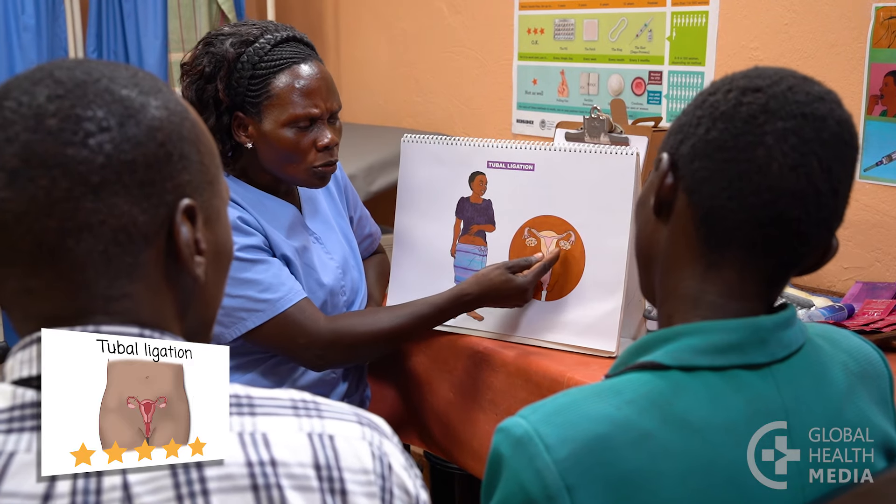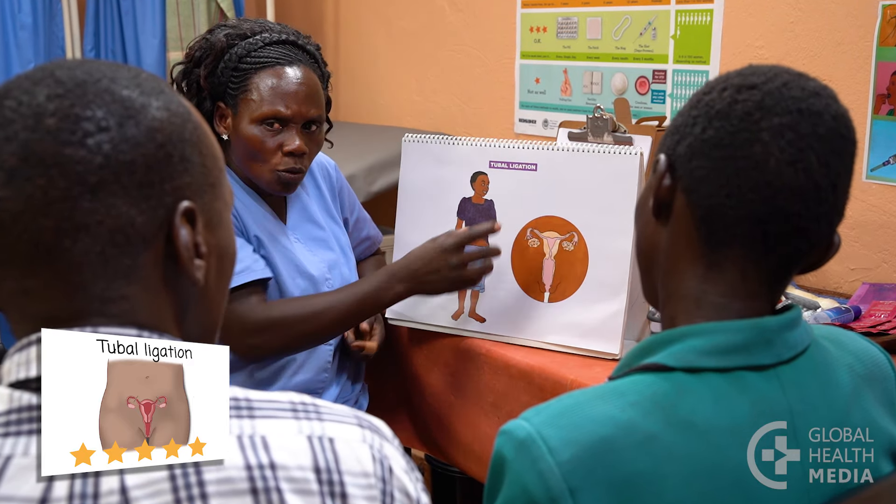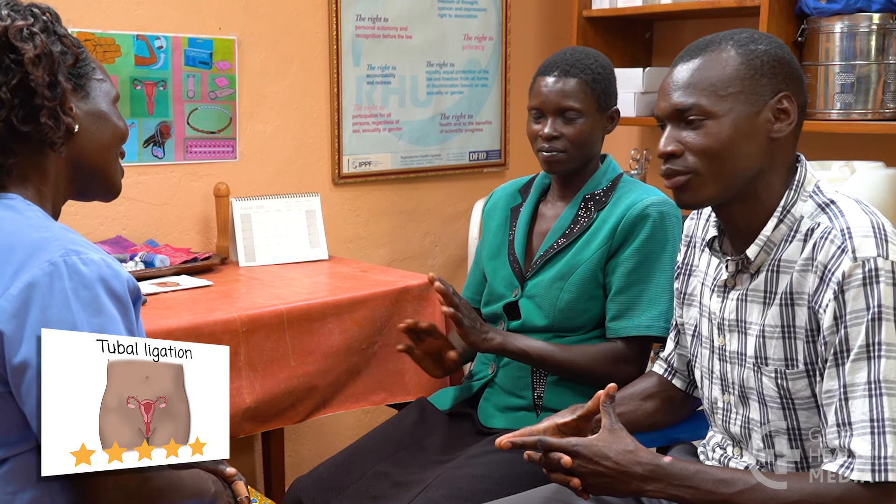Tubal ligation is a safe sterilization procedure if you are certain you don't want a future pregnancy. It does not affect your sex life or your health.